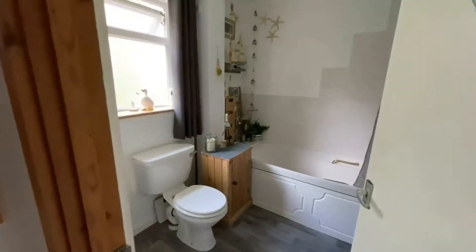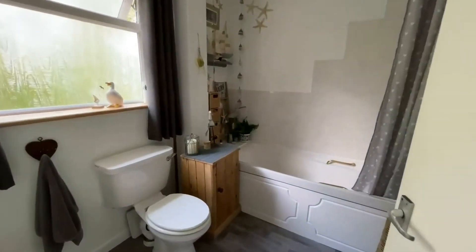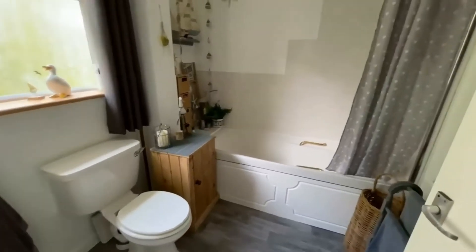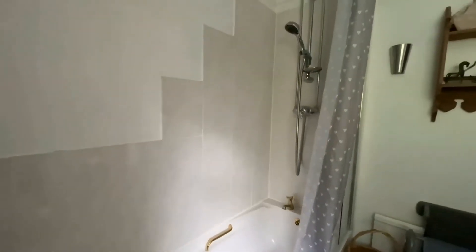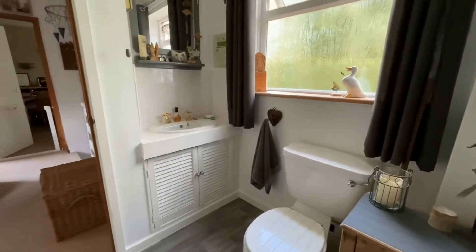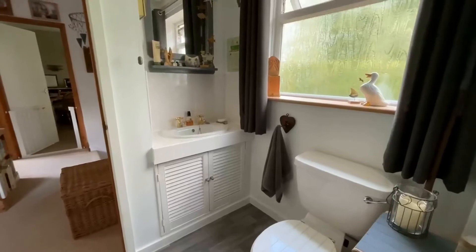And finally the main bathroom, which is a really good size. You've got a good sized bath with a shower over it, a window, and a basin tucked away in the corner with some storage space underneath.